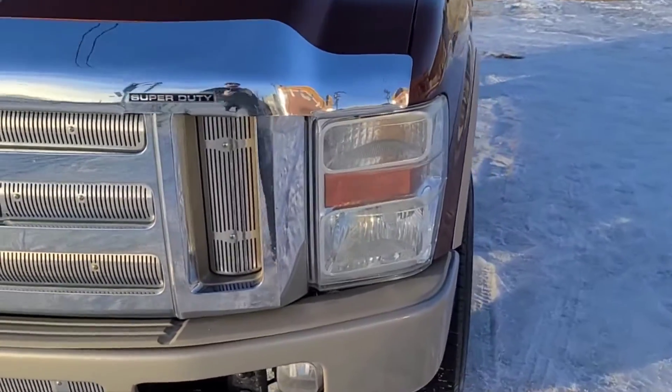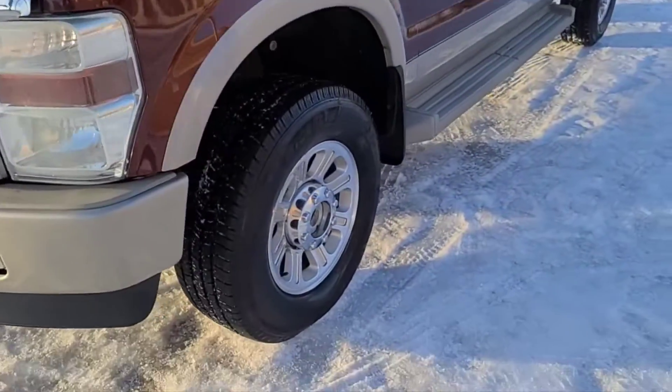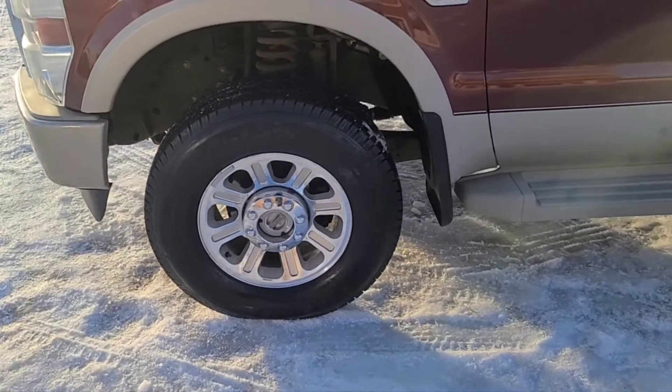Up front here we have some halogen headlights and the chrome grille. Coming around to the wheels, we have 18-inch premium forged aluminum wheels.